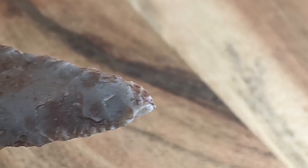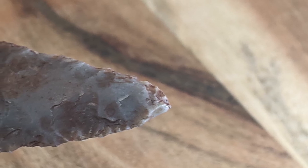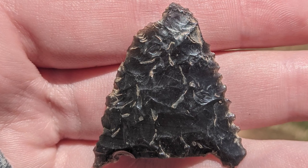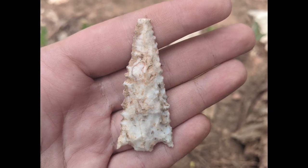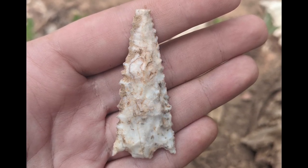My archaeologist's daughter, knowing my interest in Native American lithics, often sends me pictures of interesting points found during their surveys. Many of them show this same type of bending break right between the notches with some tip damage, and they're usually isolated finds. Given this recent experience, I could hypothesize a few things about these kinds of isolated finds.